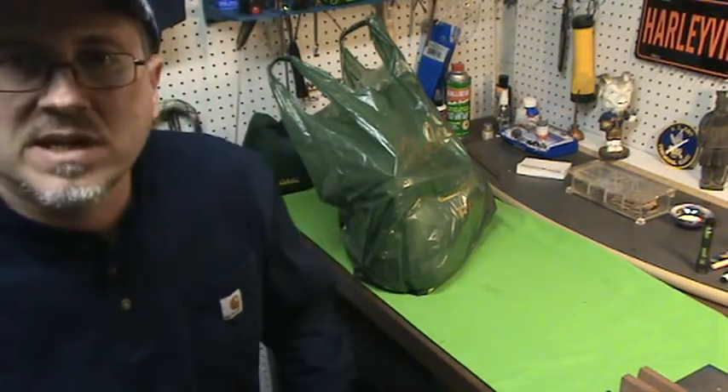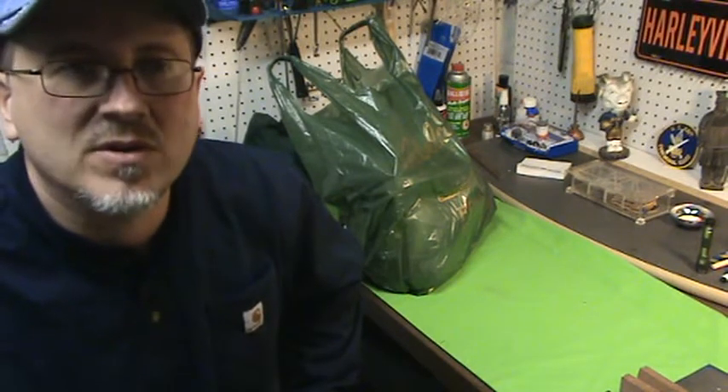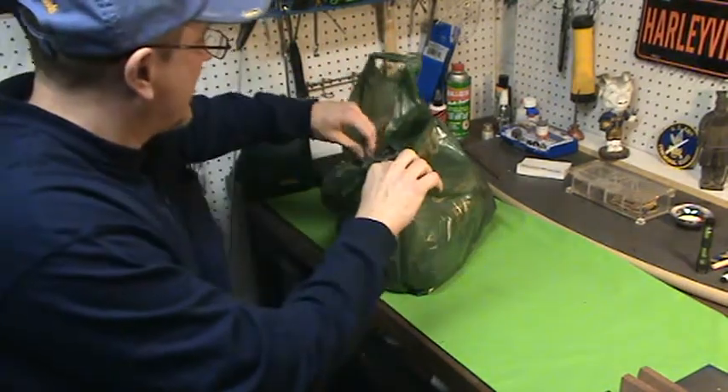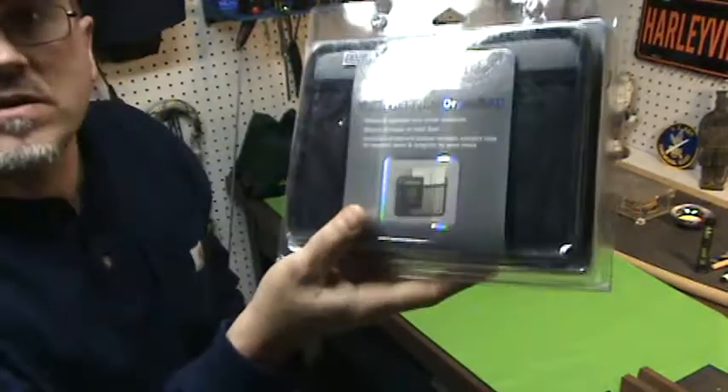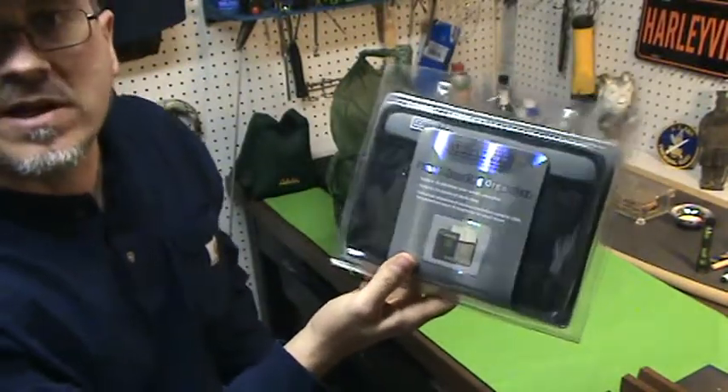I wanted to try to get some 5.56 or .223 — not a chance. Handguns, forget about it. I was looking to get maybe a Glock 19, a 1911, or maybe the Shield. Nothing. But I did buy a little bit.